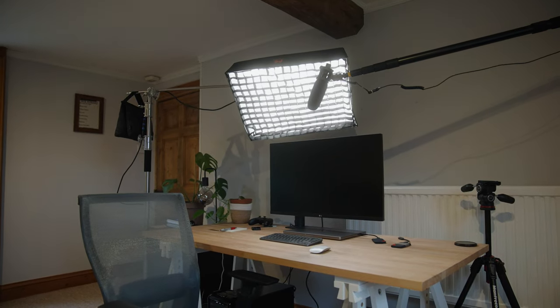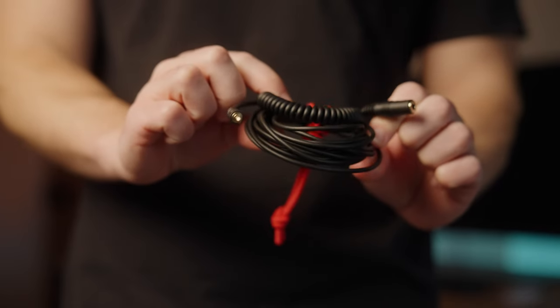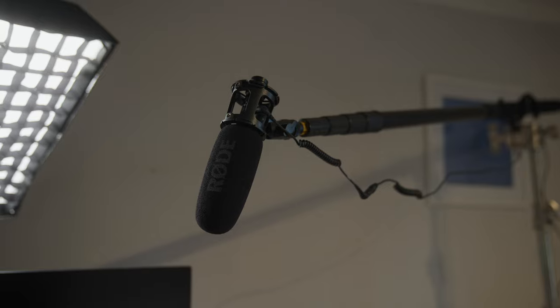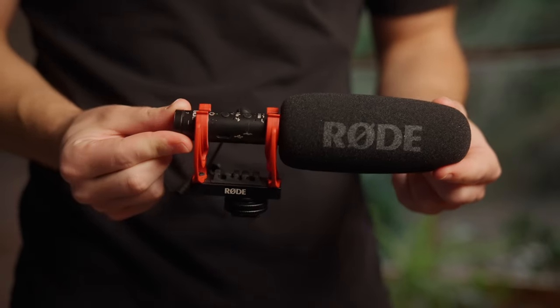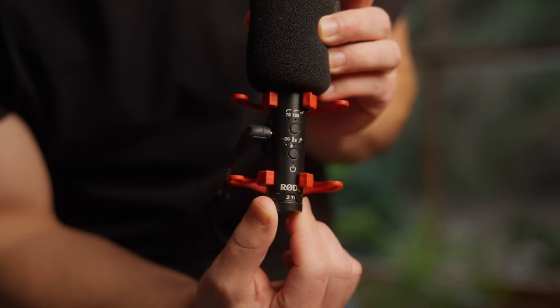My main microphone is the Rode VideoMic NTG. For me, this doubles up as what I'd use for talking head shots — it's rigged above me at the moment. I use it for interviews too: I just put an extra long cable on and run it straight into my camera. That's how I get my interview audio most of the time. On top of that, it doubles up as my shotgun mic — so pretty much all the time, this microphone just lives on top of my camera.